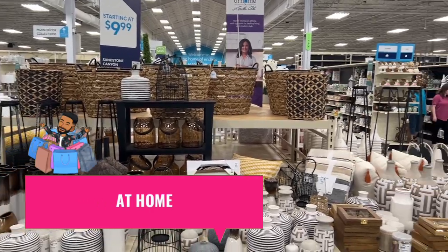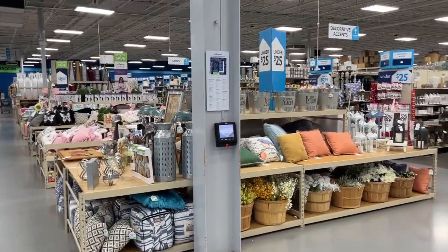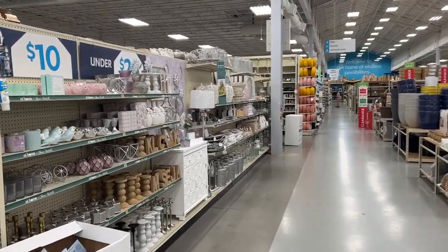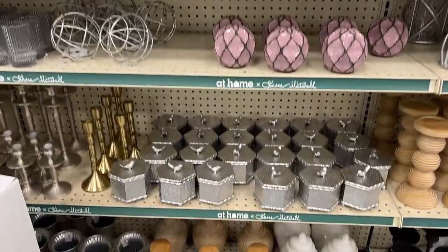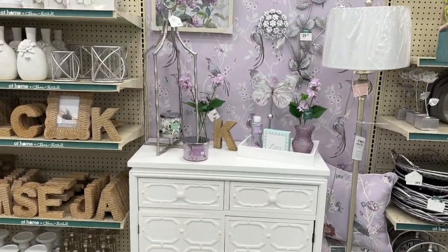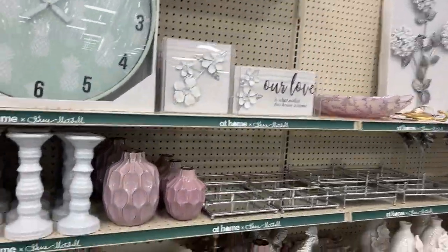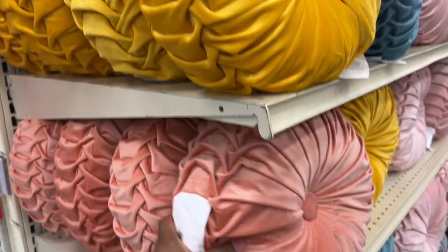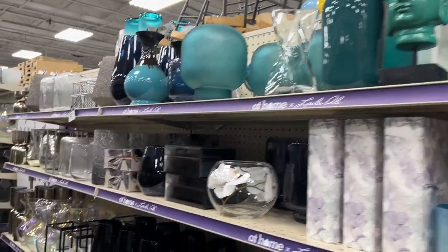Our last destination is the At Home store — amazing because they have things to decorate your office, your home, and even lawn care. I'll be honest, it can be overwhelming because they have so many options, so we're going to start with little knickknacks for your office desk or bookshelf. There's a value section, and I love how they have little setups already so you can see how things look. They've got pastel colors and plenty of options. I use these little pillows in my office as a nice decorative piece.